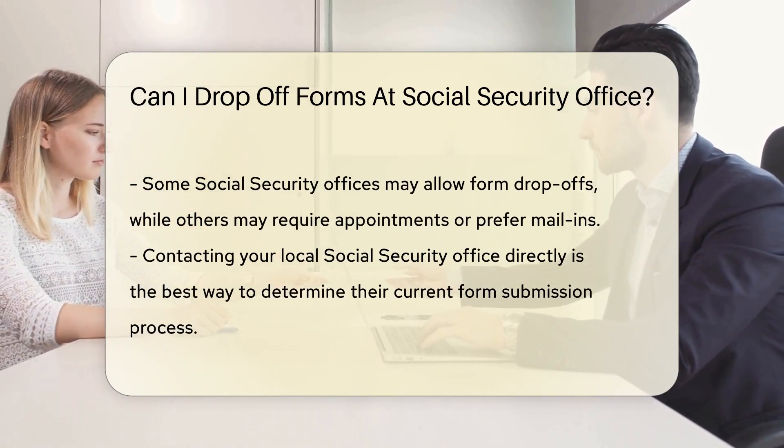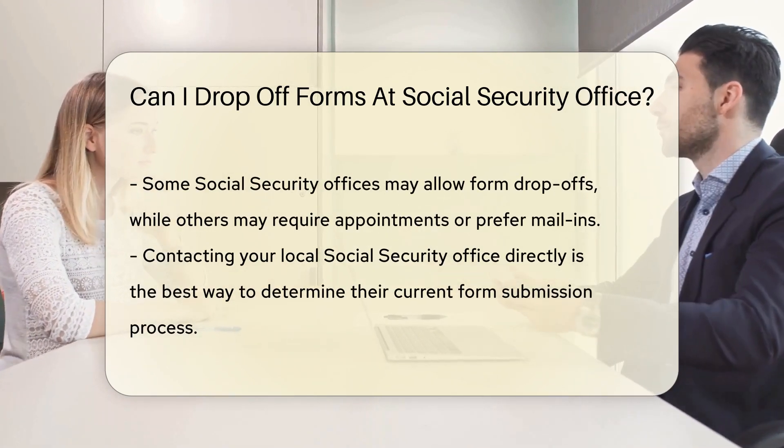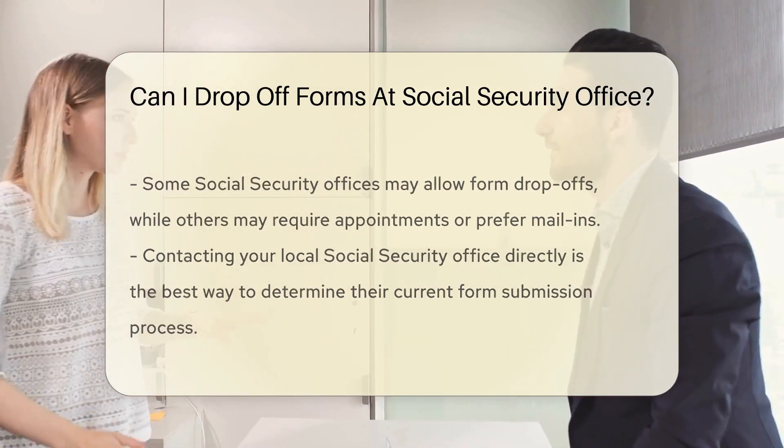The SSA website is a treasure trove of up-to-date info. Now, some offices may accept form drop-offs, while others might prefer appointments or mail-ins. It really depends on the office and current procedures.